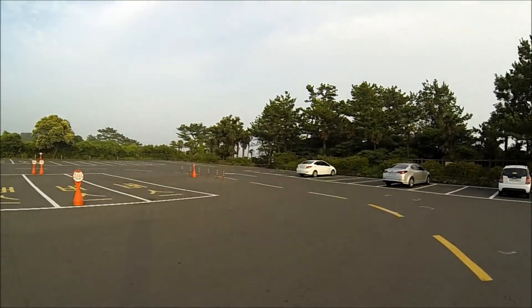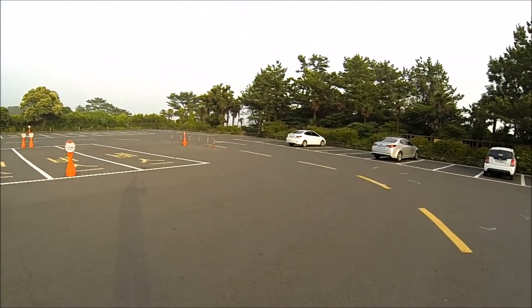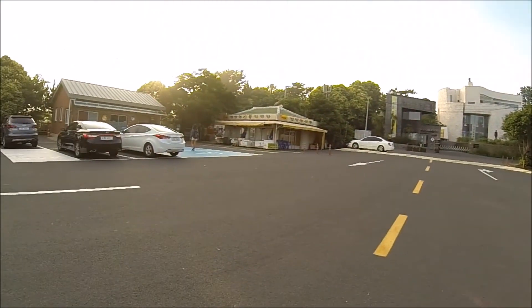The little waterfall we just went to is just at the end of this car park, down that track just there. There's an orange sign there, and this is the tourist information office — these are the shops.